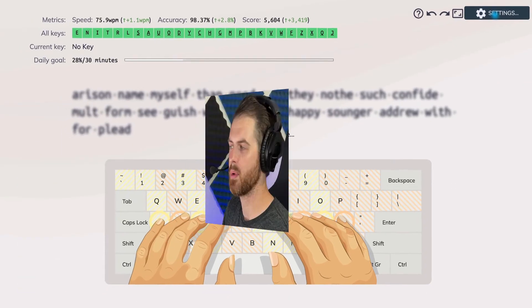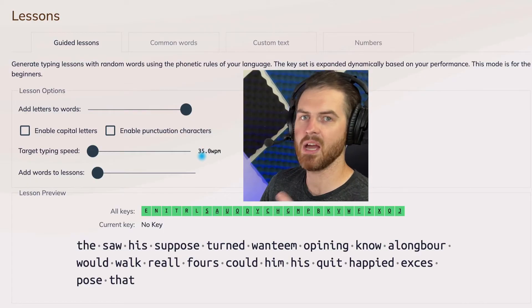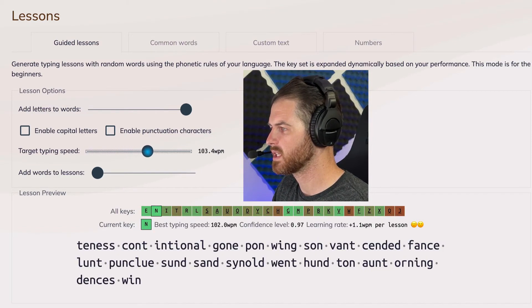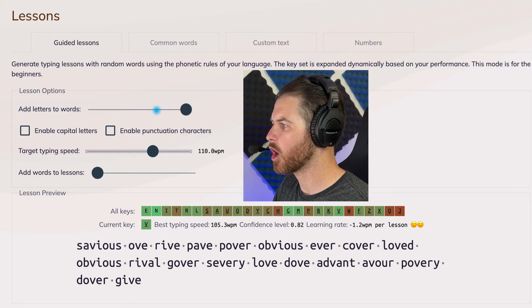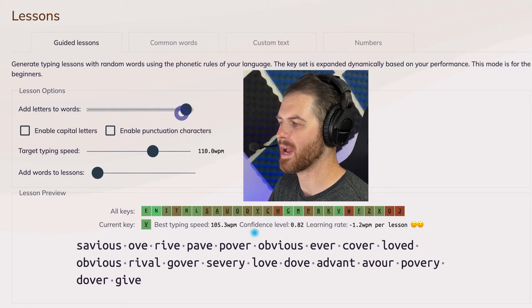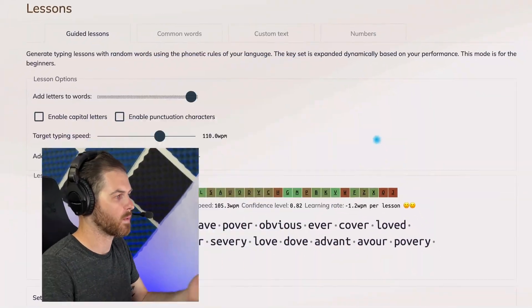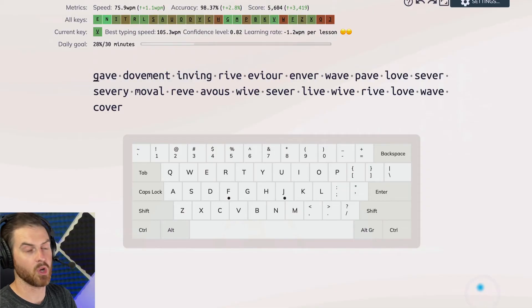There are a couple things we can do. First, click on settings up at the top right. Right up here, we want to set a target typing speed. By default it's 35 words per minute, and it's telling me I've got that with all these letters — they're all green. However, if I change this target typing speed to say 110, it now shows me which letters I need the most work on: Q, J, W, H. There's also the option to add letters to words, which includes more letters in your practice for more realistic typing. This gives the website more data about which keys you struggle with. Once you've set your preferences, you need to hit done — if you don't, it won't save your settings.